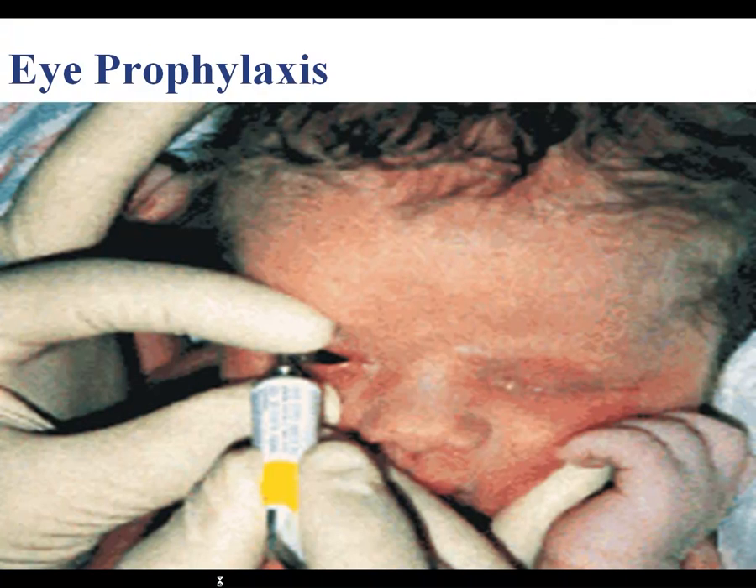The next slide shows a baby receiving eye prophylaxis with erythromycin ointment, applied from inner to outer canthus. Metal-tip tubes are used at many facilities. You need a good ribbon of erythromycin ointment, but be very careful not to touch the baby's eye or cornea with the metal tip, as it can scratch and cause severe damage.